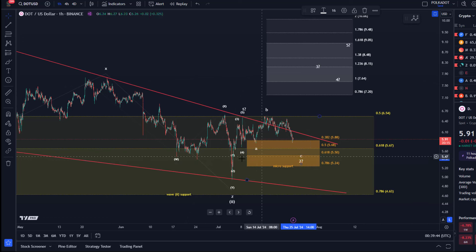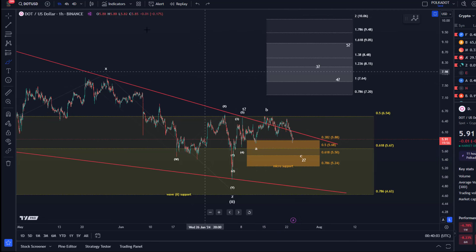Wave one up from the swing low that formed on the 5th of July, and the wave two pullback — this is how I see it at the moment. We had a possible, though questionable, five-wave move up into the 8th of July high, and then an A-B-C could now be unfolding in wave two.